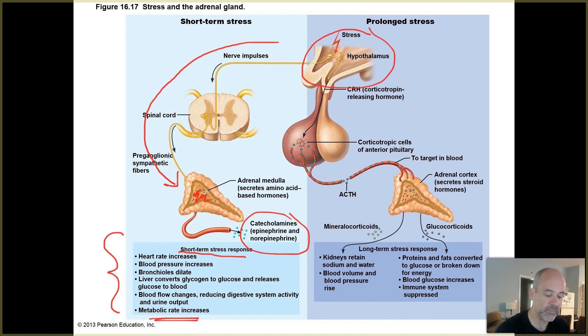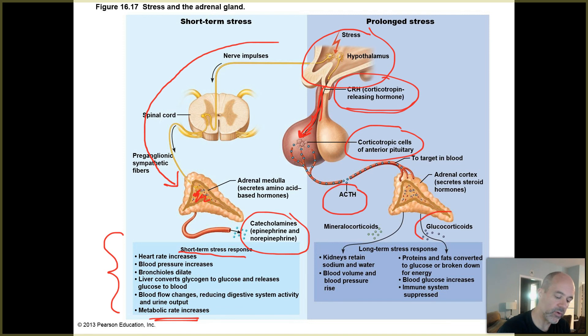With more prolonged stress, neurons in the hypothalamus respond by secreting CRH - corticotropin releasing hormone. That travels down the infundibulum through those capillaries to the anterior pituitary, where cells secrete ACTH. ACTH travels throughout the body and its targets are in the adrenal cortex, where it stimulates secretion of glucocorticoids like cortisol and, to a lesser degree, mineralocorticoids like aldosterone. So with longer periods of stress you experience the effects of cortisol and aldosterone.